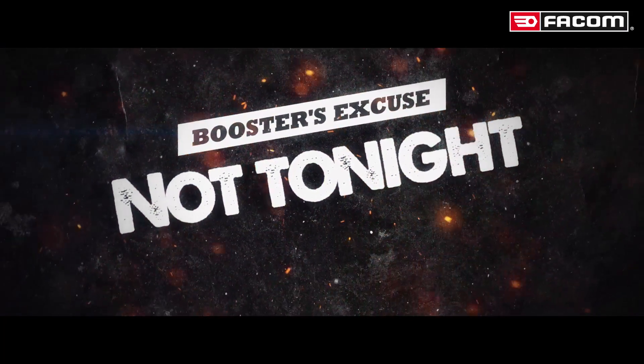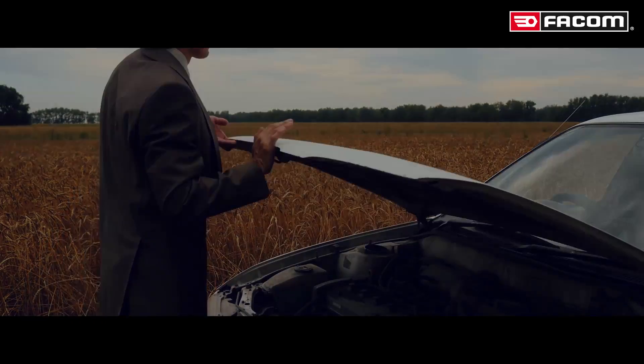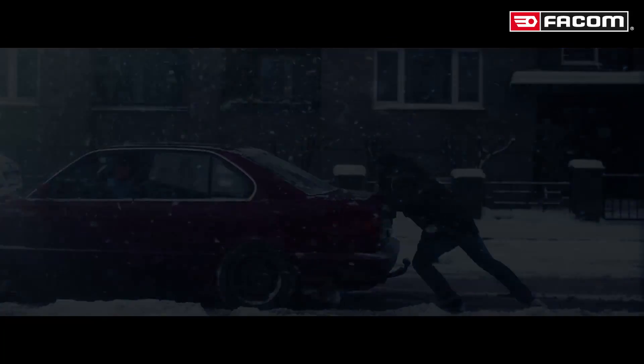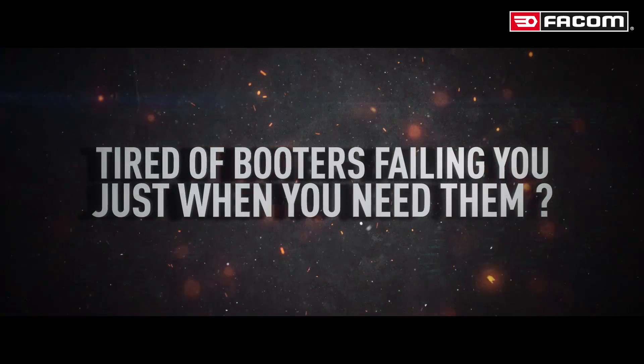Not tonight. I'm exhausted. We've done it three times already. Tired of boosters failing you just when you need them?